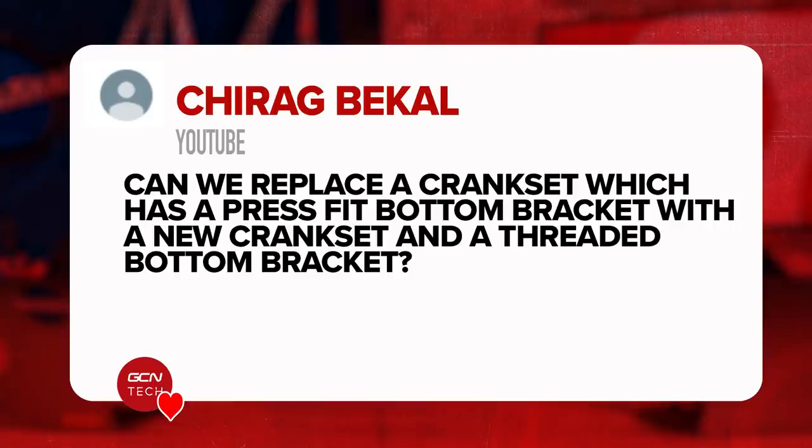Next question is from Trag Bernal Beko — I've absolutely slaughtered that name, sorry about that. They say: can we replace a crankset which has a press-fit bottom bracket with a new crankset and a threaded bottom bracket? Unfortunately not — you can't put a threaded bottom bracket into a press-fit bottom bracket frame; you have to stick to that original method and standard. That said, there are some types of bottom bracket which will fit into a press-fit frame and then thread together in the middle. You need to look at all the different types available to see whether they're the right width and the correct axle diameter for the cranks you want to use.